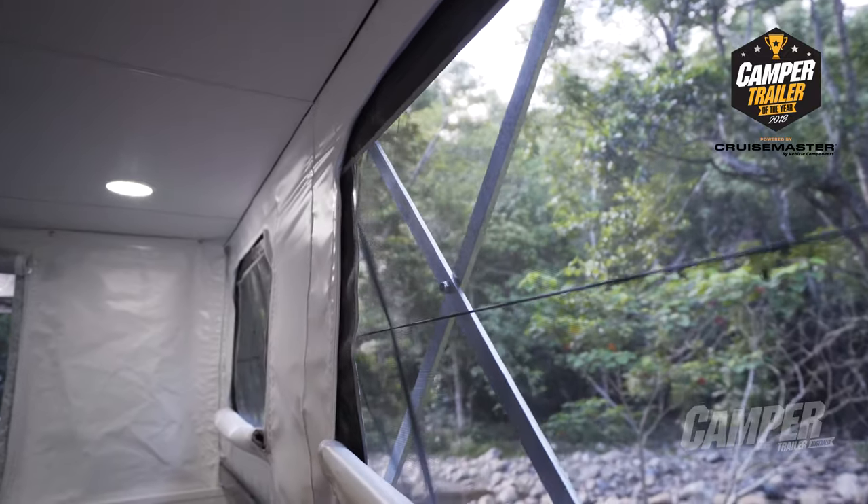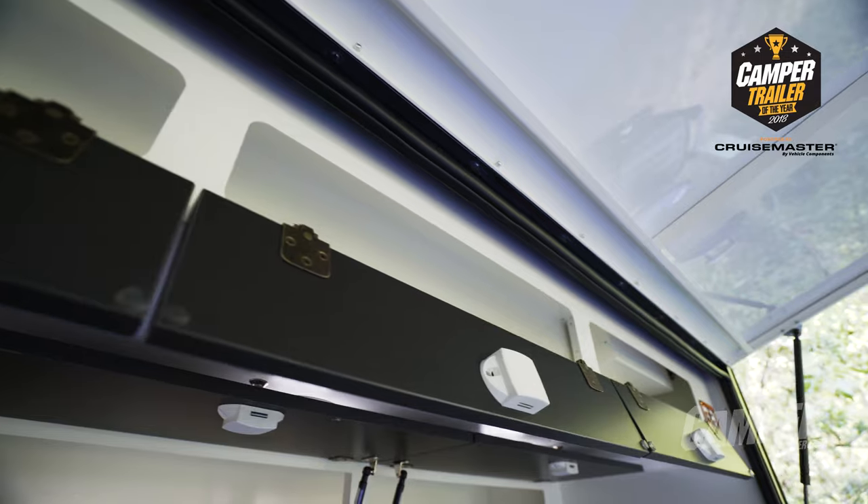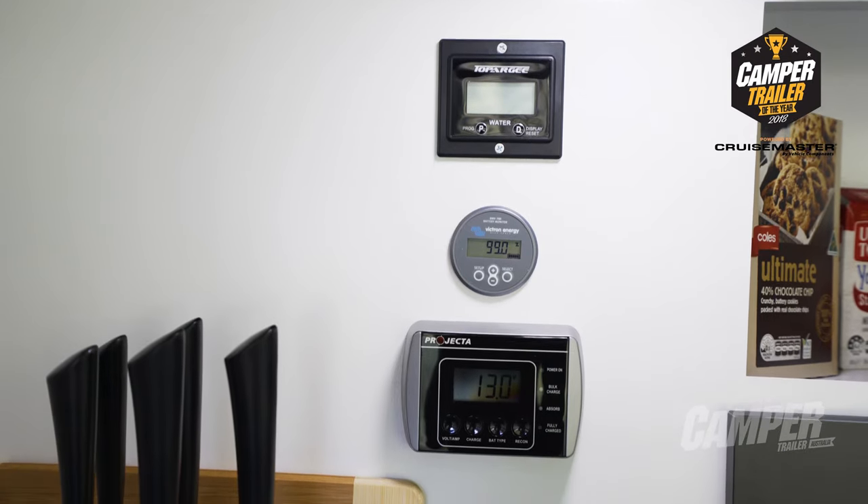That combined with the low starting price and all the accessories really means you start with a basic camper, work out what you want, and you end up at that higher price point — but with a camper you've designed, not a camper someone else designed.